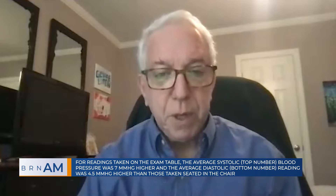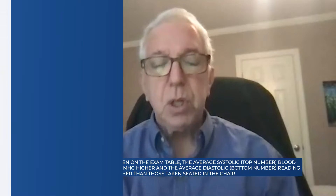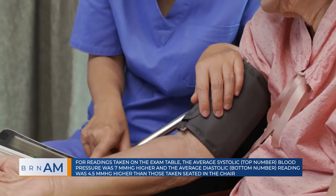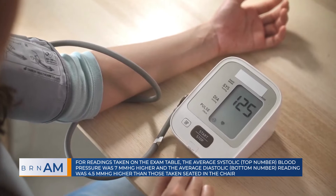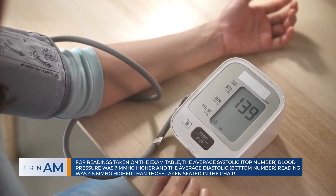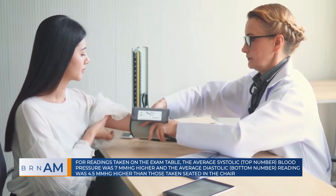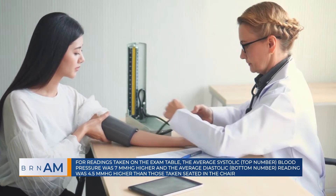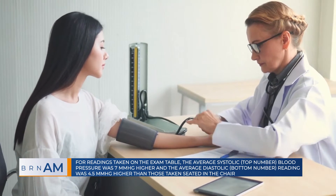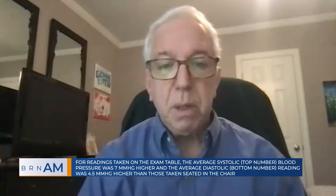The study was set up with 150 people in three groups. The first group had their pressure taken sitting in a chair in the proper position — three readings after a rest period, not talking — then they walked across the same exam room, sat up on the exam table, rested a couple of minutes, and then took three more readings. The second group started on the table and then went to the chair. The third group, as a control, sat in the chair, had their readings, walked to and from the table, then sat down again and had their readings done in the chair. Everything was done with a single automated device so there was no human error, and we were able to compare A to B and B to A to make sure there was no effect of what you did first.